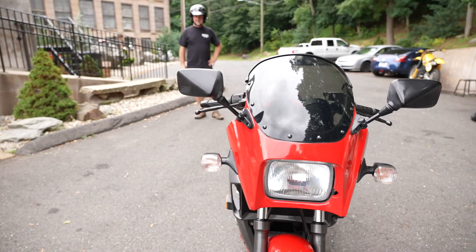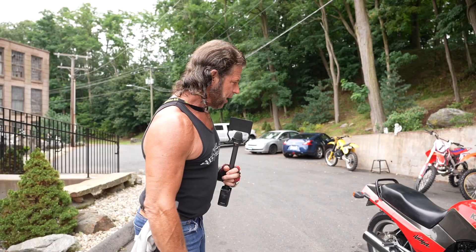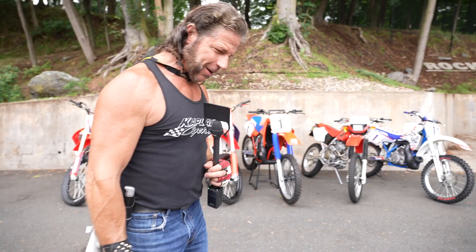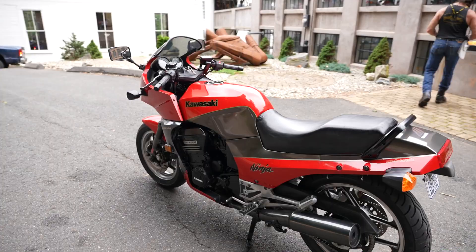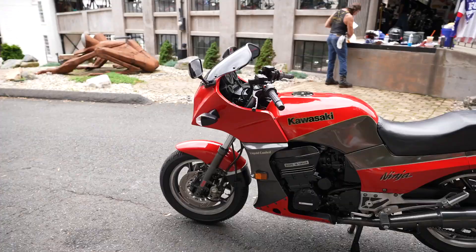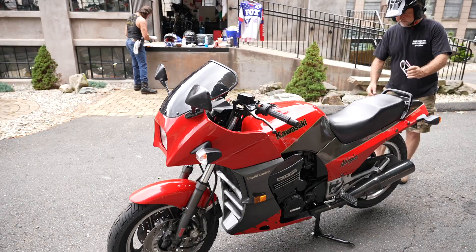There aren't many of these left in this kind of shape. The gentleman we bought this from came in on Saturday with not one but two of these on the back of a trailer. Check out this license plate — 'GPZ 900 Ride Safe' — how cool is that? That's staying in the museum; it can't go with the bike. It's got a new chain on it. I also have clean title to the motorcycle in hand, along with previous registration.